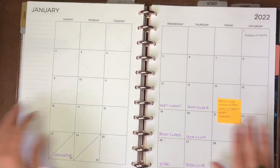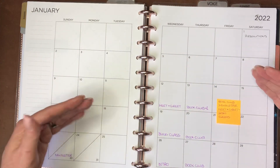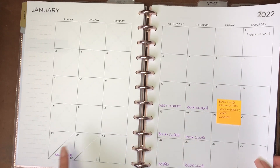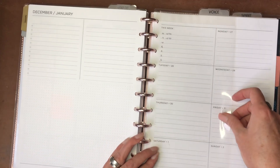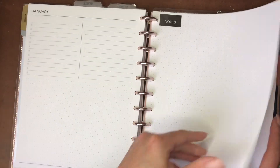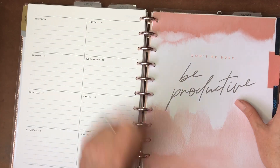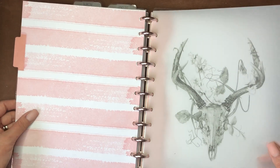Then we get into January — I haven't scheduled anything yet, but I'll write down this video and hopefully do some forward planning. I upload videos on Wednesdays and Saturdays, and I keep track of any guild-related things. I haven't decorated this week yet so it's super plain, but I've got my Voice tab so I can always flip right to this page when I need it.